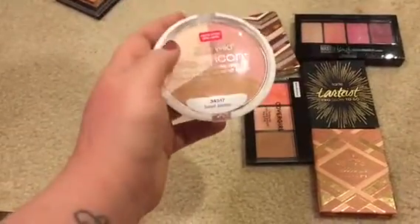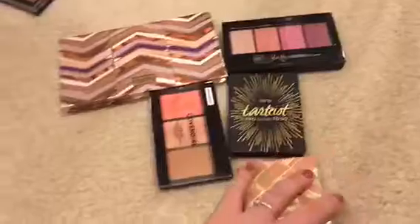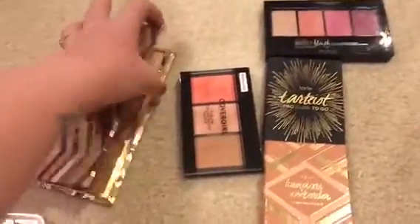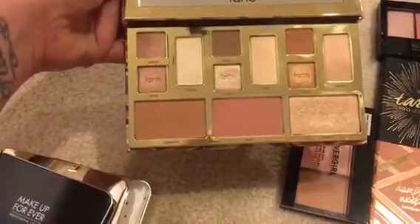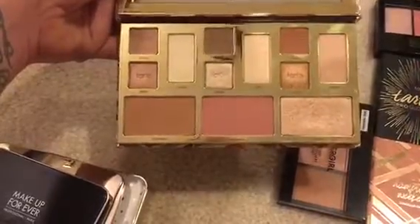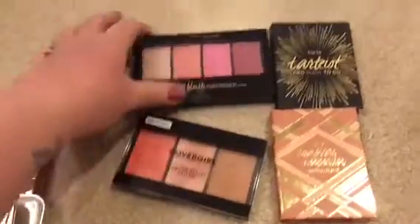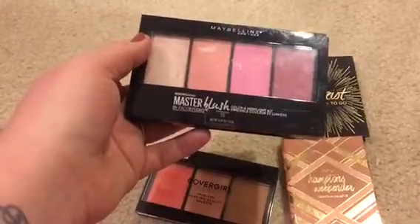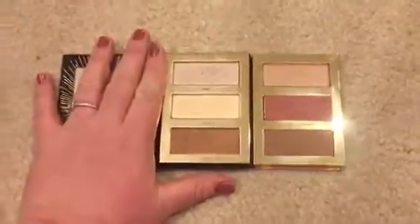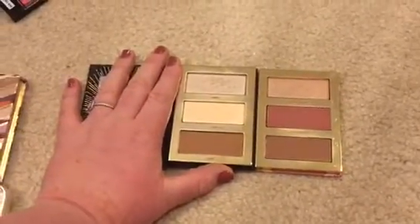I'm going to keep this — it's the new Tarte Clay palette. They redid it; this is the newer version. I had the first one and got rid of it, but this one is really nice so I'm keeping it. I'm going to part with this other one though — I saved it in my last declutter and I just don't reach for it, so I'm going to gift that away.